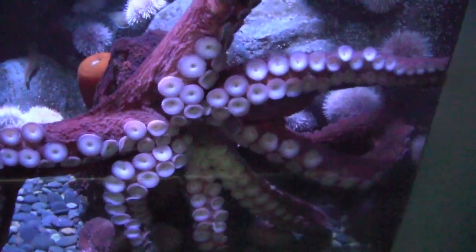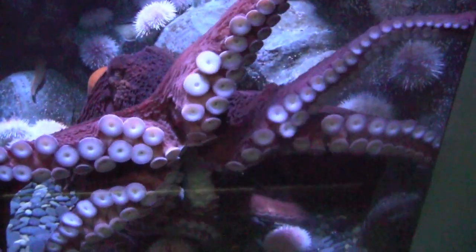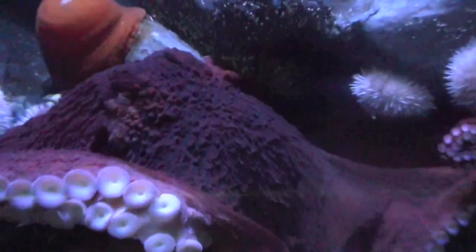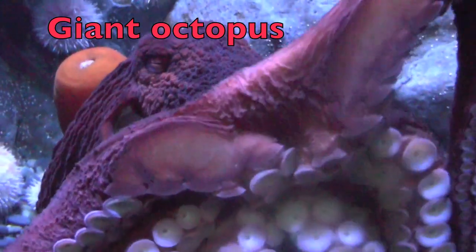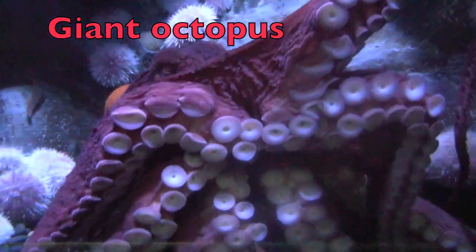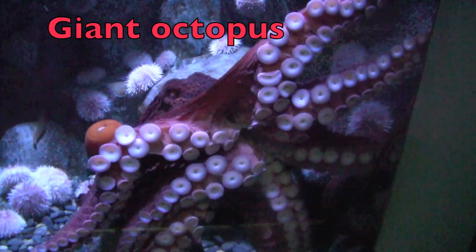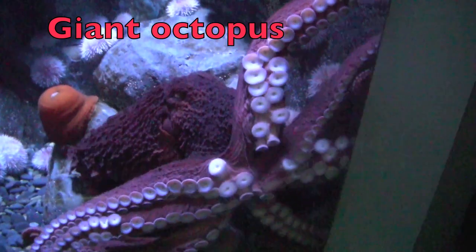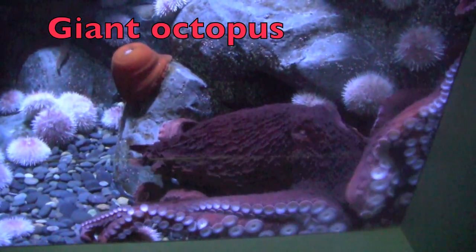Do you recognize this animal? Did you say octopus? Well you are half correct. This is a giant octopus. This giant octopus has a reddish brown body and eight long arms. Also, its blood is pale blue, not red like ours. Isn't that amazing?